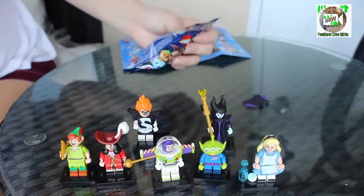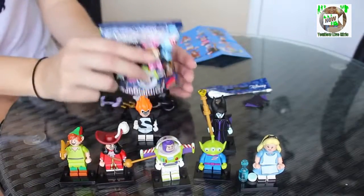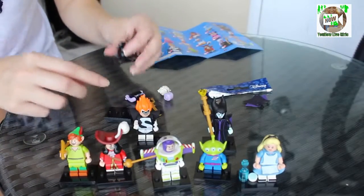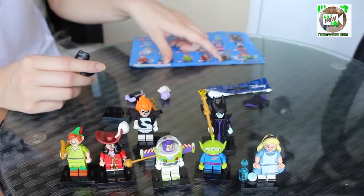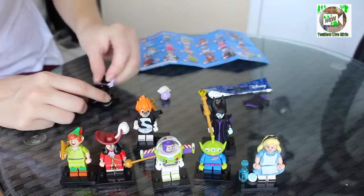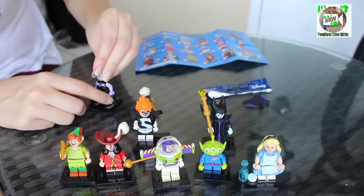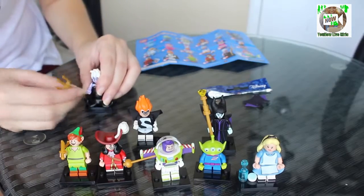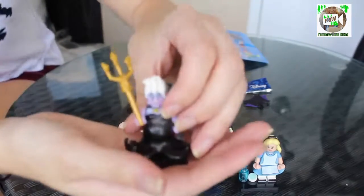This one feels bigger. Yes! Oh my gosh — I'm so happy that we didn't get any duplicates today. That is so cool. We have Ursula! I was watching some other openings of this and some people had a hard time finding Ursula, so I'm pretty happy that I found her. She's easy to put together as well. I'll put her trident thing here — there's Ursula!